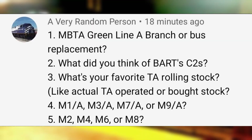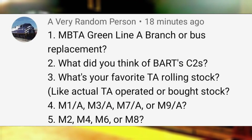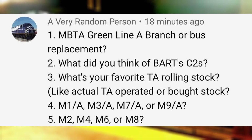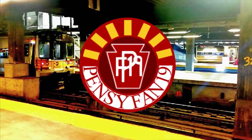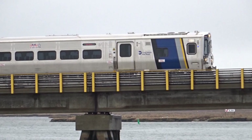MBTA Green Line A Branch or bus replacement? A Branch all the way — I will always choose light rail over bus transit any day. What do you think of BART's C2s? They were identical to the C1, but I'm sad to hear that none of them were preserved. What's your favorite LIRR rolling stock? I would say the LIRR GP38-2. M1-A, M3-A, M7-A, or M9-A? The M9-A. M2, M4, M6, or M8? The M2.